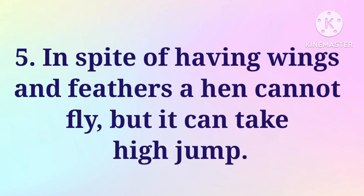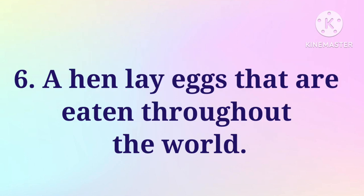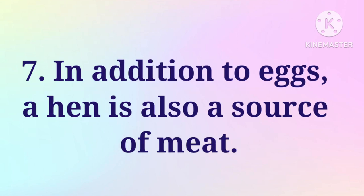5. In spite of having wings and feathers, a hen cannot fly, but it can take a high jump. 6. A hen lays eggs that are eaten throughout the world. 7. In addition to eggs, a hen is also a source of meat.